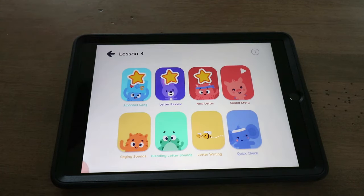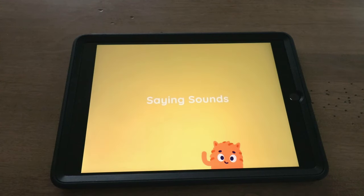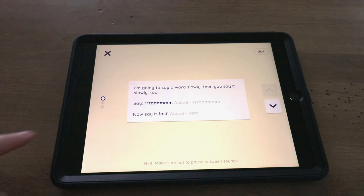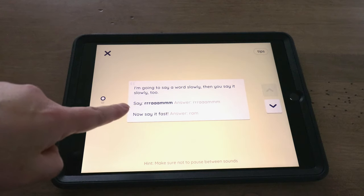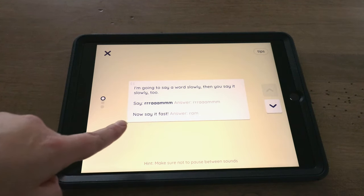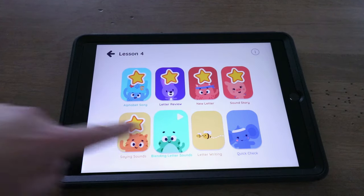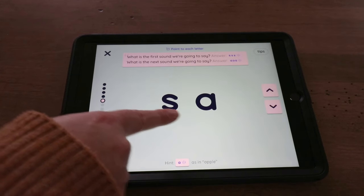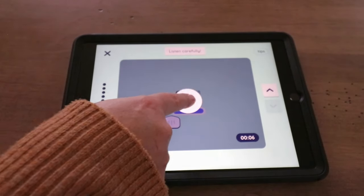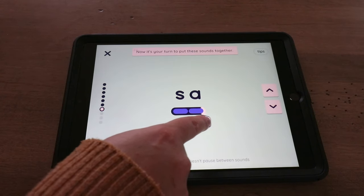After learning the new letter, there's a sound story where students listen for the new sound. Then students move on to saying sounds — the parent says a word slowly and the student repeats it slowly, then fast. Students start blending sounds together: for example, identifying the first sound 'ss,' the next sound 'ah,' then blending them. The lesson only blends sounds students have already learned, so when introducing 'at,' T is the new sound and A is the review sound.